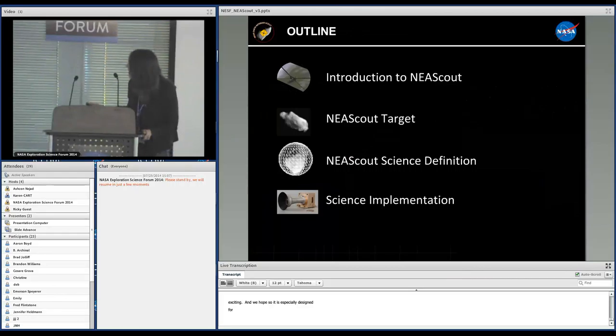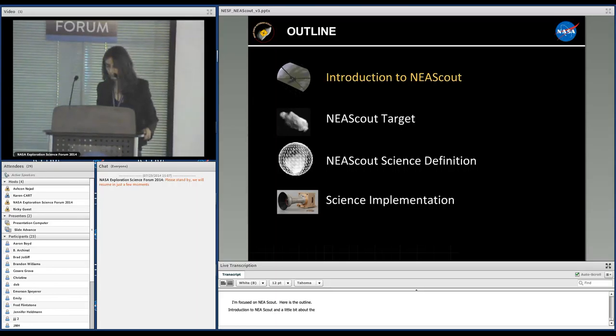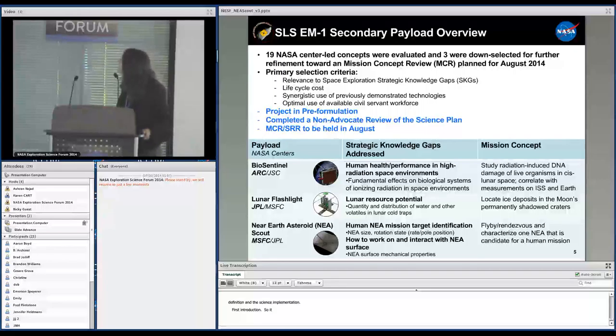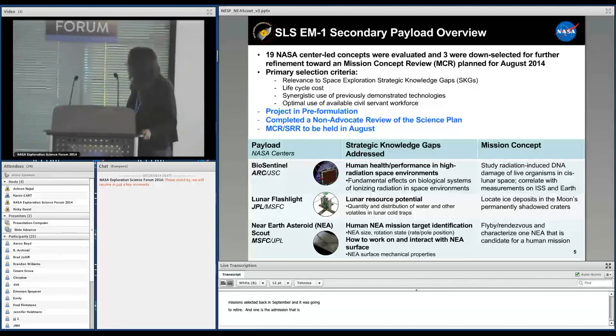Now I'm focusing on NEA Scout. I will introduce NEA Scout, present the target, and discuss the science definition and implementation. Three CubeSat missions were selected by the Advanced Exploration System back in September to develop CubeSat concepts that would retire strategic knowledge gaps. One is the Lunar Flashlight mission that Barbara Corrine will present afterwards, one is the Biosentennial mission developed by ARC and GFC, and there is NEA Scout.